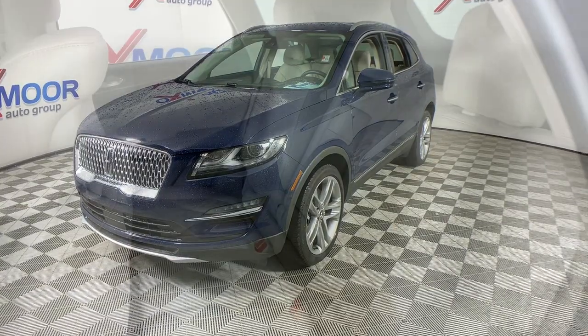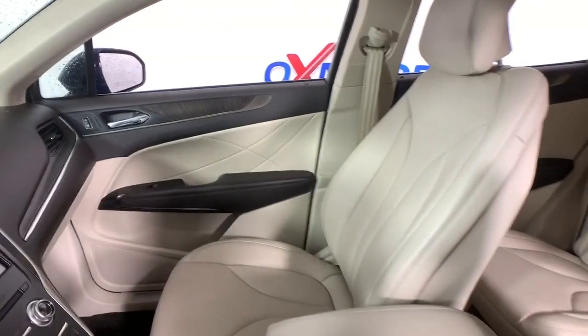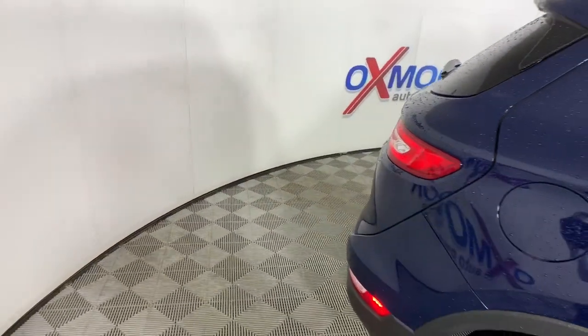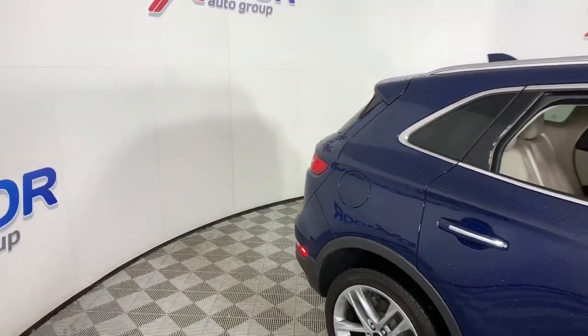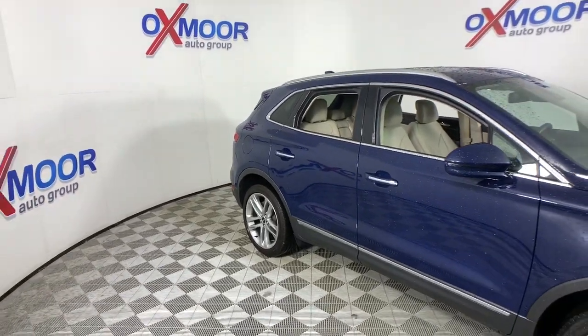The following are some of this vehicle's highlighted options: navigation system, power liftgate, electronic stability control, seat memory, rain sensing wipers, trip computer, power windows, bucket seats, four-wheel disc brakes, and power steering.